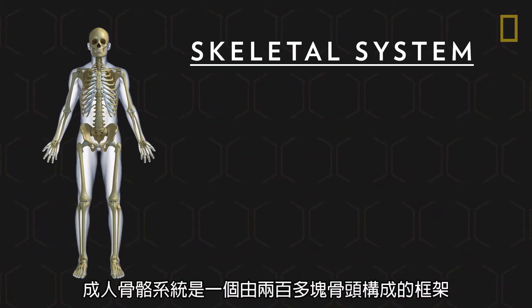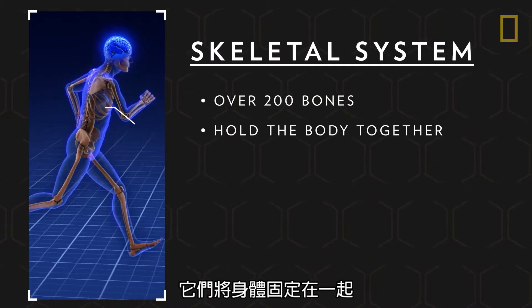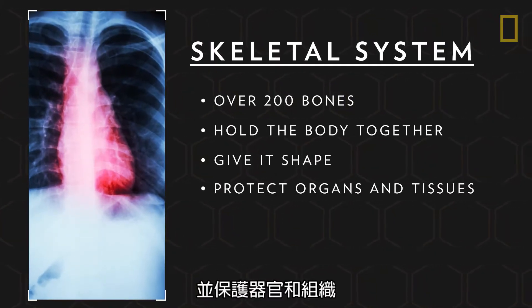The adult skeletal system is a framework of over 200 bones. They hold the body together, give it shape, and protect its organs and tissues.